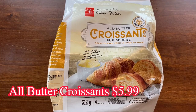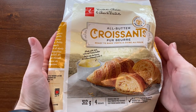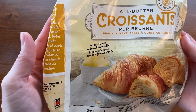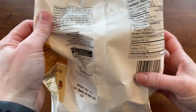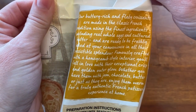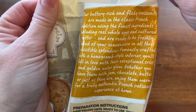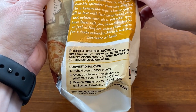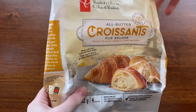Next up are the all butter croissants for $5.99. There are four croissants in each 312-gram bag — 280 calories each. This product is imported from France and advertises that it's made with 100% French butter, whole eggs, and butter in classic French tradition. There are three different kinds available: I got the plain, but there's also one with chocolate in the middle and one with raspberry in the middle.